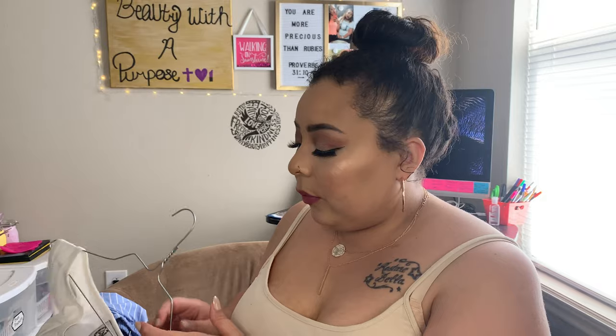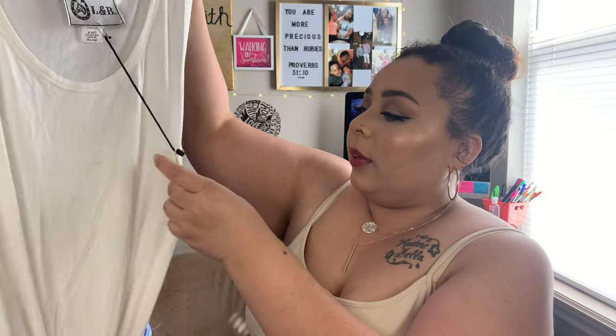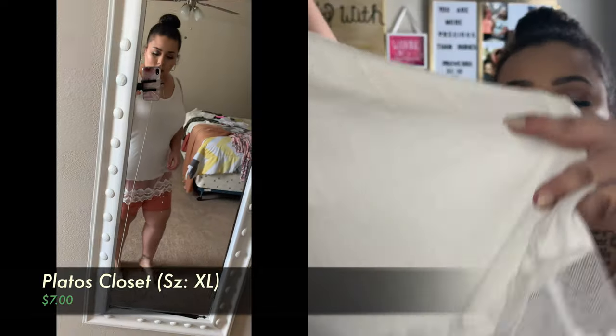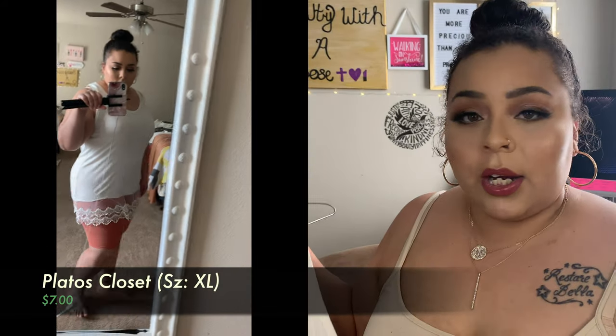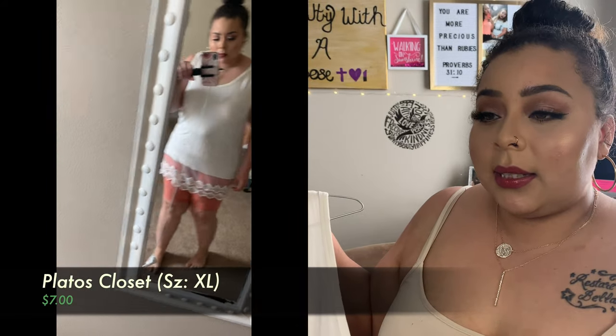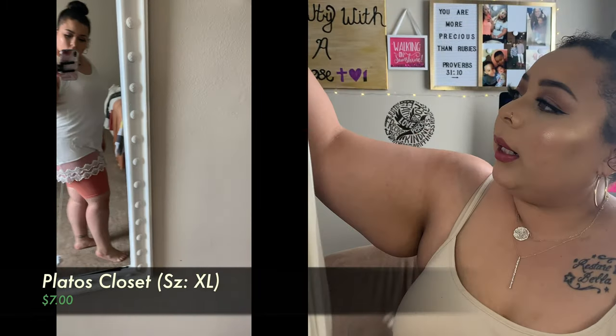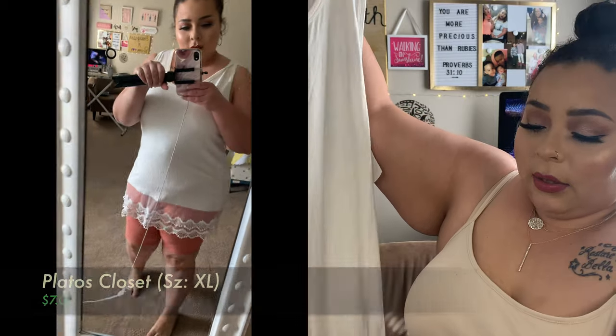This shirt was actually brand new, so I paid $6 or $7 for it at Plato's Closet. If you look at the tag, it retails for $30 — still has the brand new tag on it, and it was $6. I really liked it for church — I could pair it with leggings, or put my biker shorts underneath it with some cute sandals, and since it's such a long shirt it'll look really pretty.